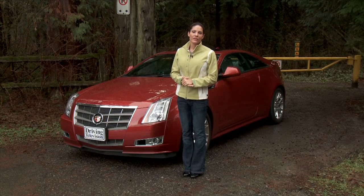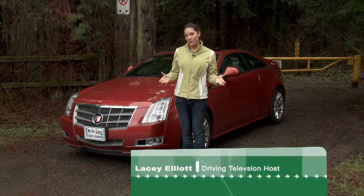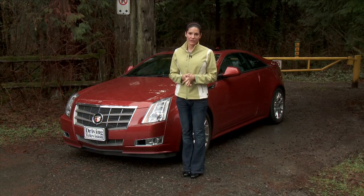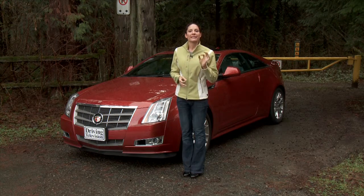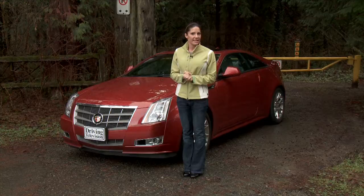Over the past couple of years, we have reviewed several vehicles from the Cadillac family. To watch any of those reviews, you can go to our website, drivingtelevision.com. Here's just a quick look at the latest member of their family, the 2011 Cadillac CTS Coupe.